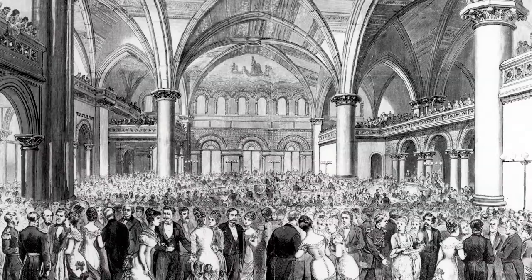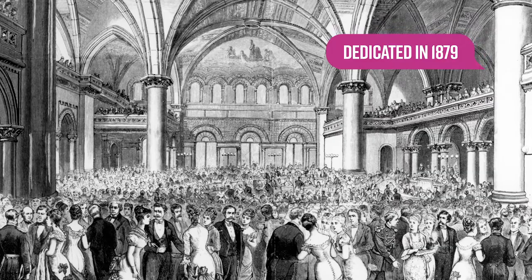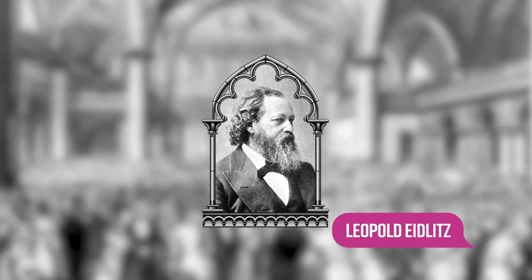The other half is the New York State Senate. Dedicated in 1879, this grand space opened with much fanfare and a debt of gratitude to its designer, Leopold Eidlitz.